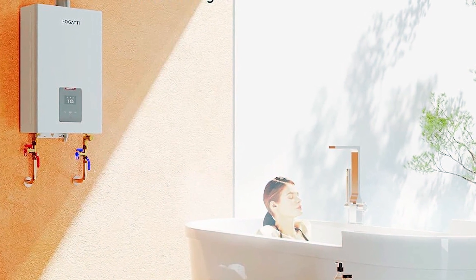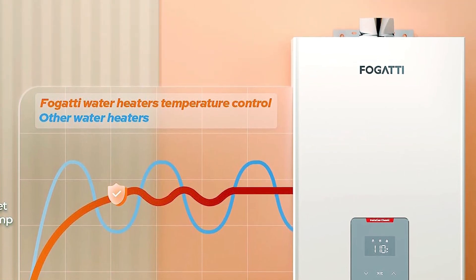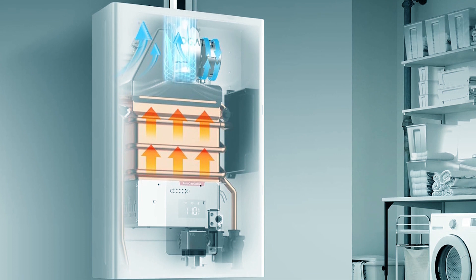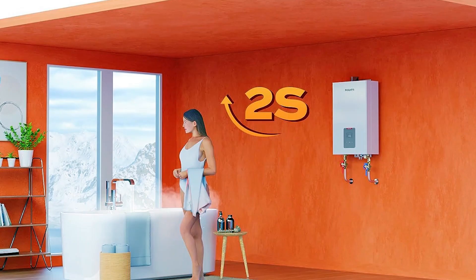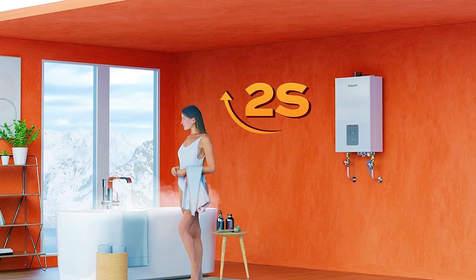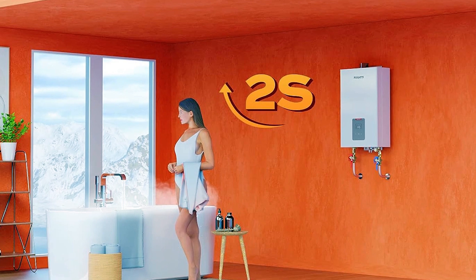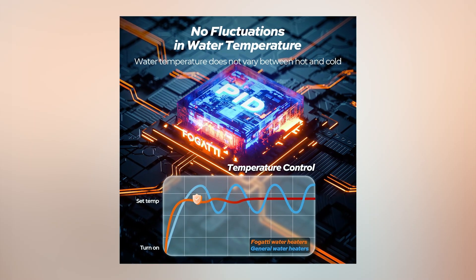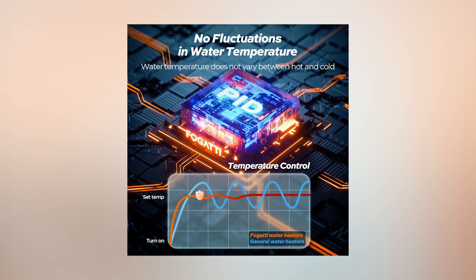Fogatti Water Heater. Revolutionize your water heating experience with the Fogatti gas tankless water heater — one quarter the size of traditional heaters, yet delivering an exceptional 5.1 GPM at 120,000 BTU. Say farewell to waiting for hot water as it operates continuously at 5.1 GPM for 40 minutes. Achieve precise temperature control within plus or minus two degrees Fahrenheit.